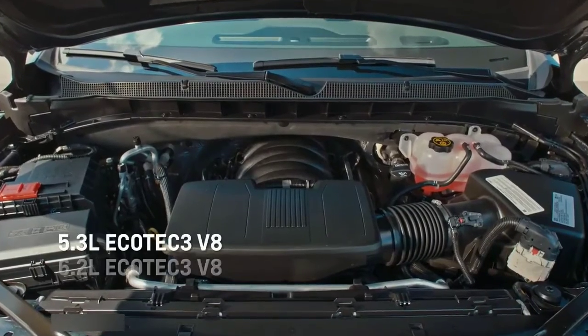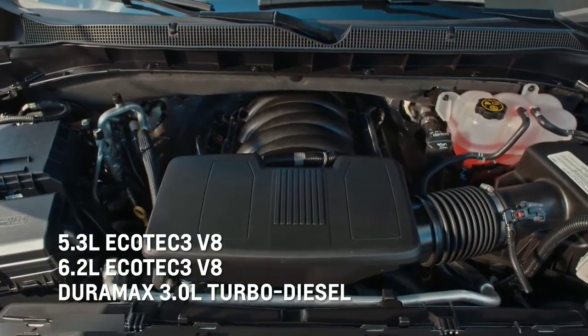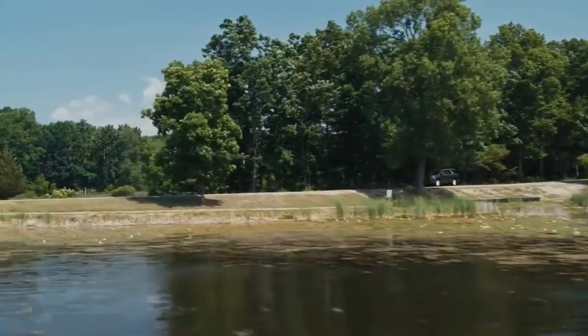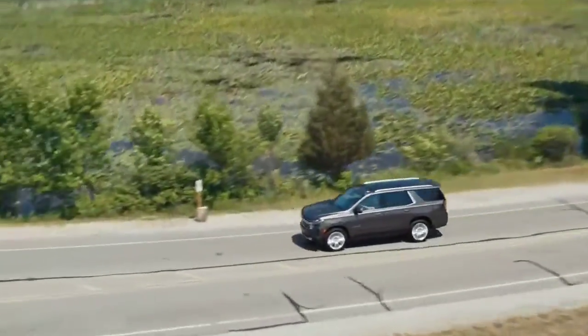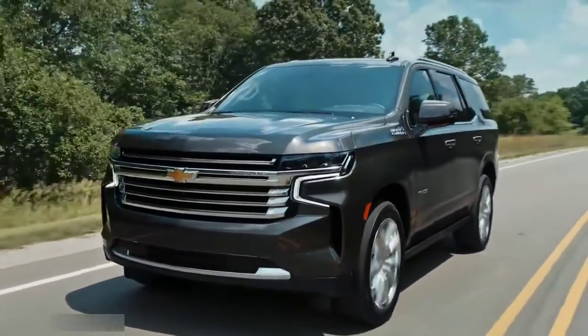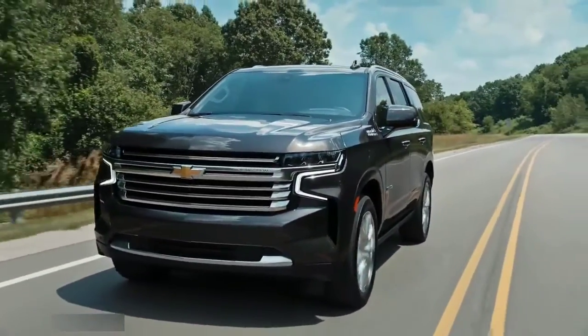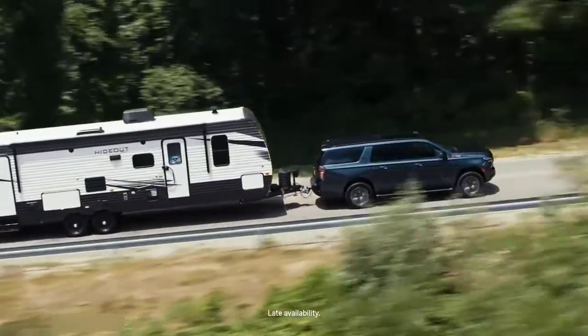We also offer three different engines, each paired with an ultra-smooth 10-speed automatic transmission. The V8 engines are updated with dynamic fuel management, offering more than 12 firing modes, which improve efficiency and performance. Tahoe and Suburban are also offered with the all-new 3-liter Duramax diesel — a first-in-segment.